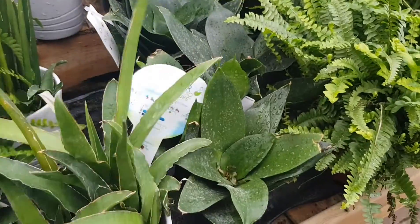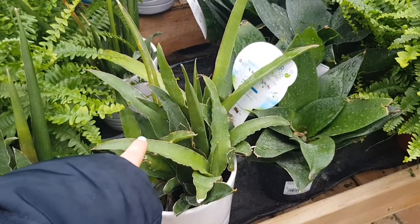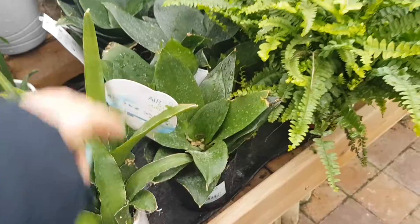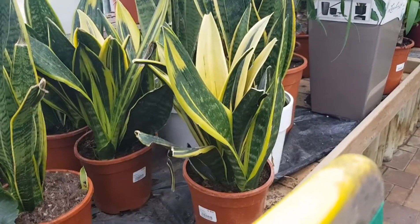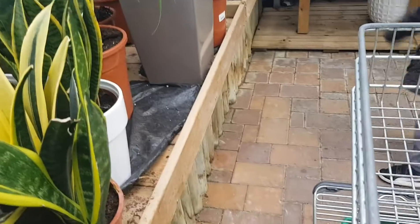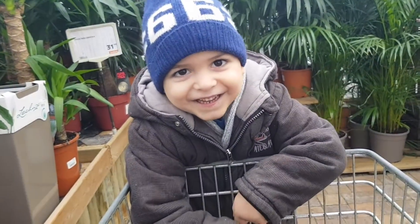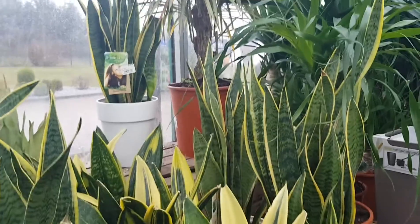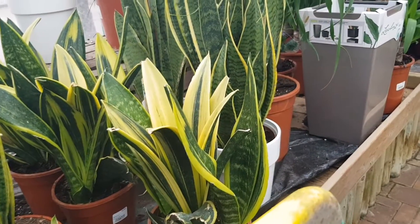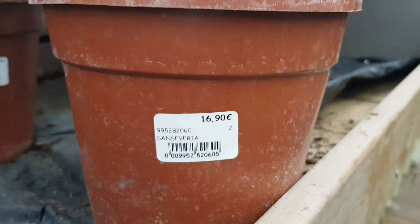Oh, I think this is a sansevieria. These are sansevierias — I never saw this one before. Not sure if you have seen it before. These are cool sansevierias, I like these. These are the most common sansevierias but I really like them. And I don't have one, but I'm not getting them here because it's 16 euro 99.